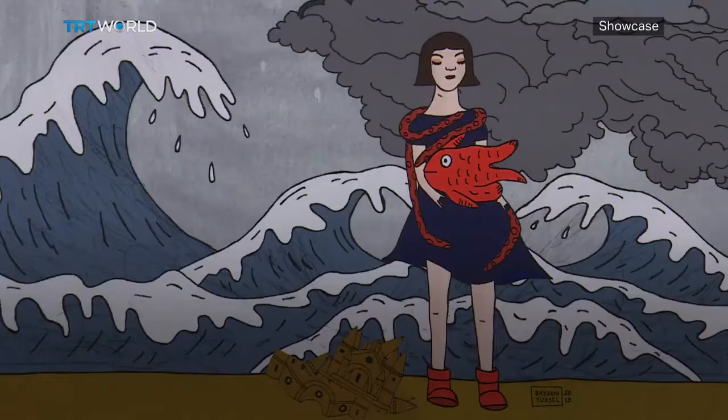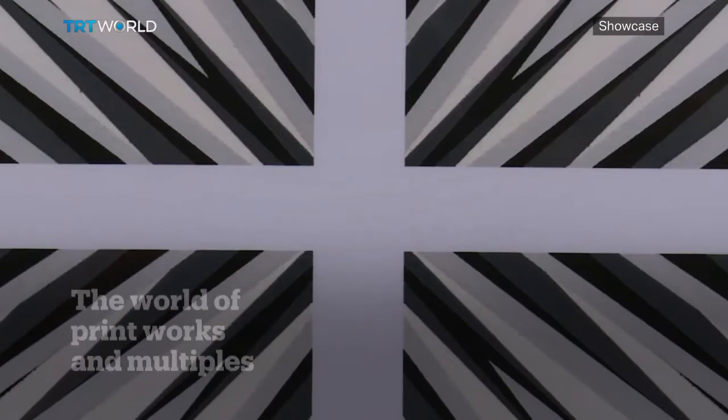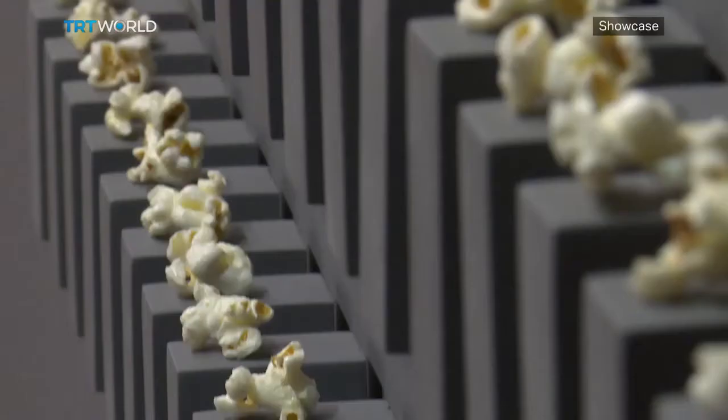Istanbul's Mixer Gallery is back with the latest edition of Printed, a curious exhibition about print works and multiples. The exhibition spotlights printing as a medium to experiment and play with, blending different ideas and aesthetics. It's an opportunity to bring the notion of art as something unique and exclusive up for discussion.